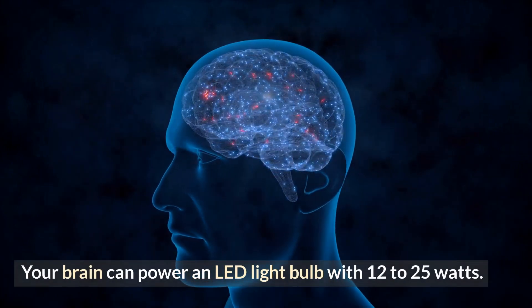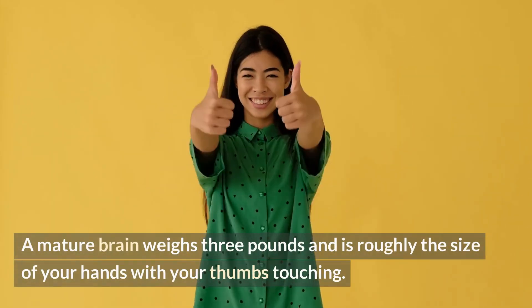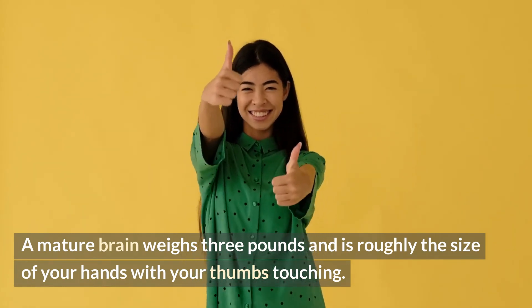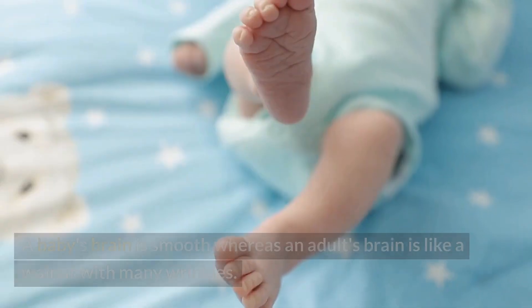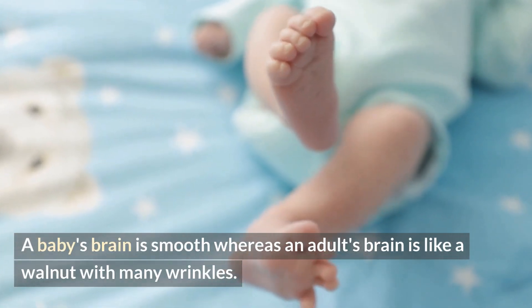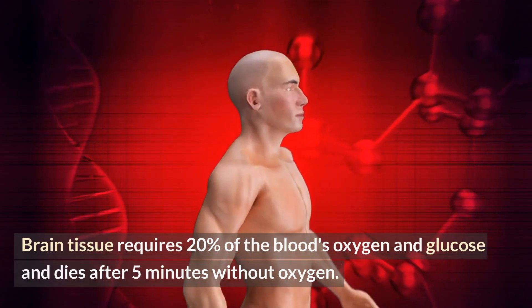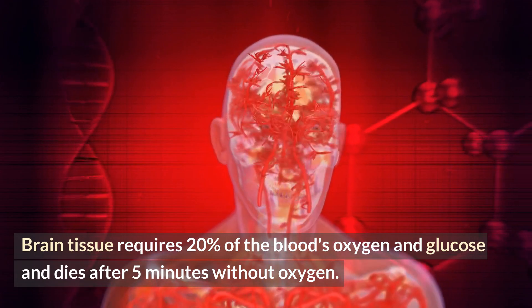Your brain can power an LED light bulb with 12 to 25 watts. A mature brain weighs 3 pounds and is roughly the size of your hands with your thumbs touching. Brain folds enhance its size — a baby's brain is smooth, whereas an adult's brain is like a walnut with many wrinkles.